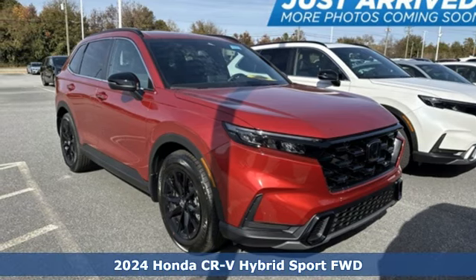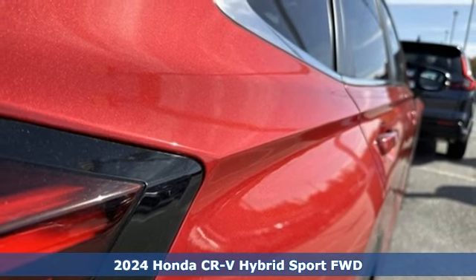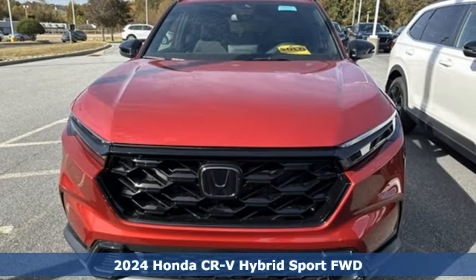Here's a new 2024 Honda CR-V Hybrid. Every Honda is designed with the driver in mind. You'll look forward to every drive with features like these.